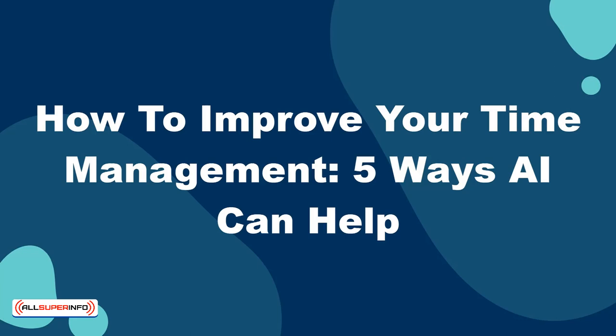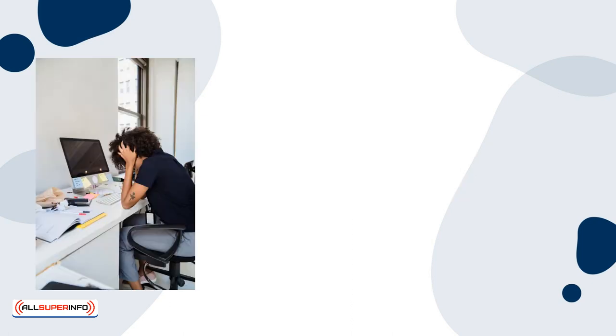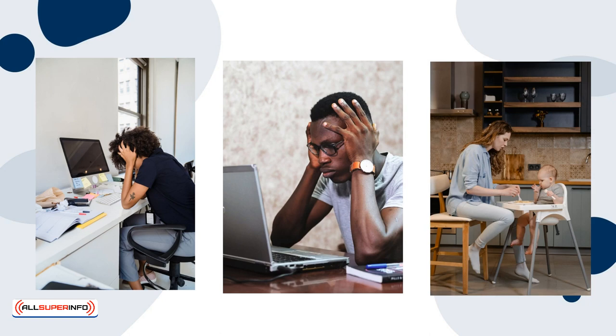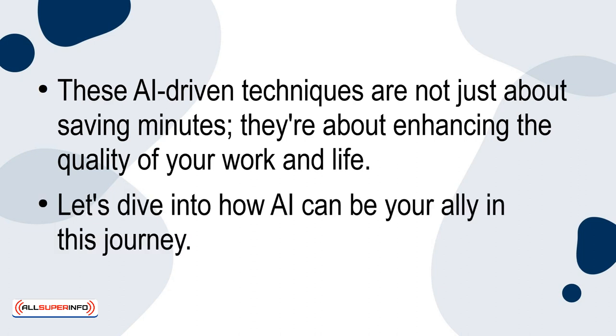How to improve your time management: 5 ways AI can help. In today's fast-paced world, managing time efficiently is more crucial than ever. Whether you're a busy professional trying to meet deadlines, a student juggling multiple assignments, or someone striving to balance work and personal life, mastering time management is key. These AI-driven techniques are not just about saving minutes — they're about enhancing the quality of your work and life. Let's dive into how AI can be your ally in this journey.